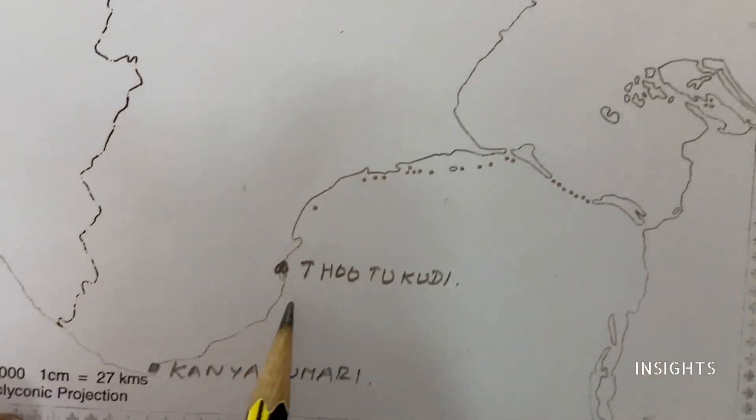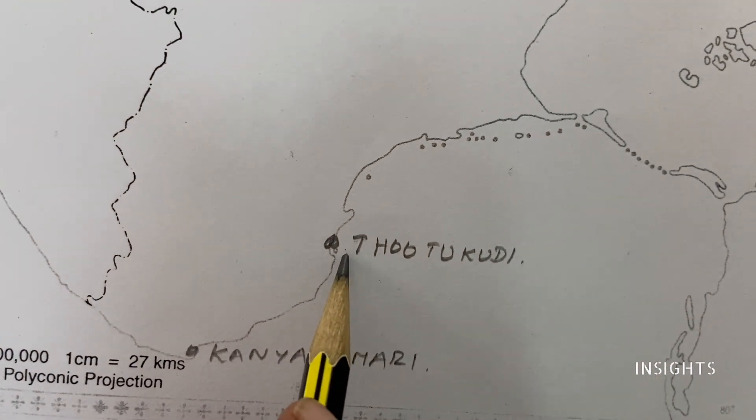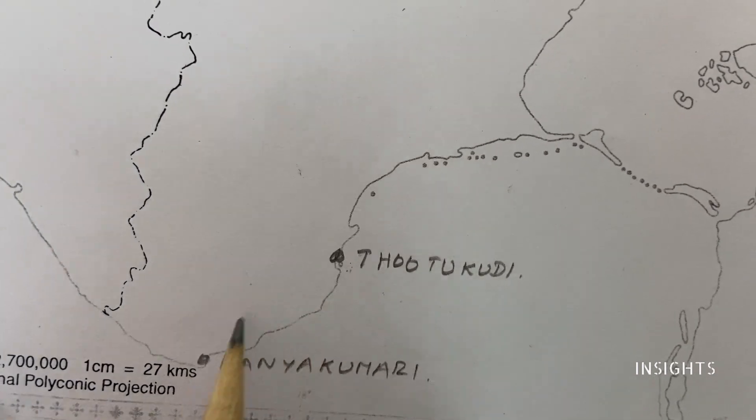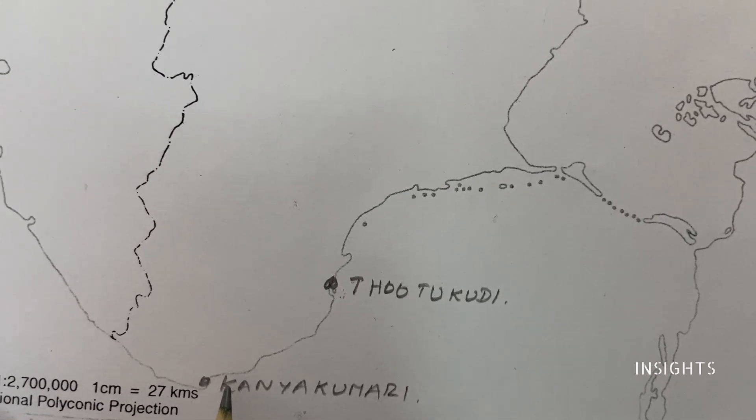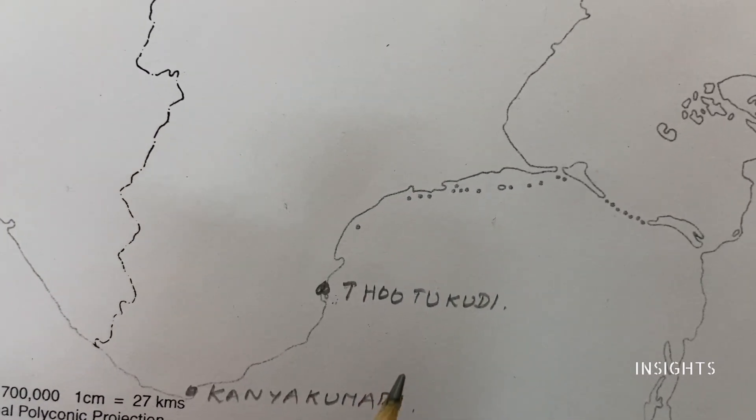Coming down from Kadalur and Nagapatnam is Toothukudi, which is again a very famous and very important one. The last one is Kanyakumari. So totally we have marked six seaports.